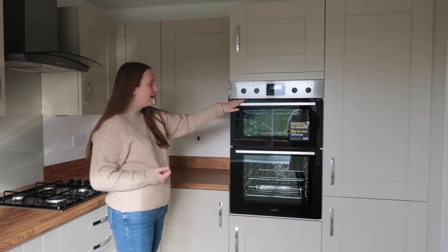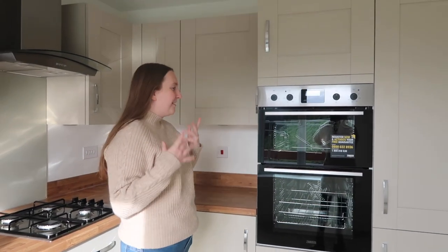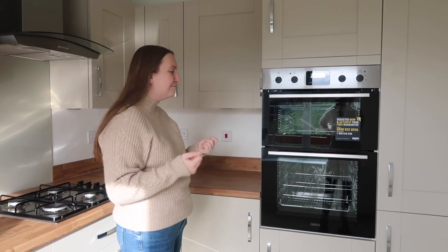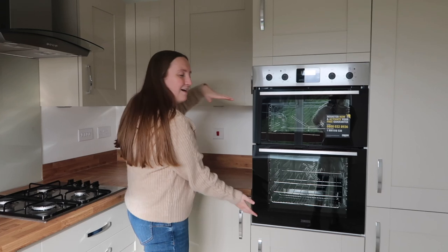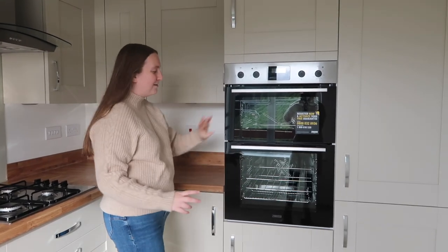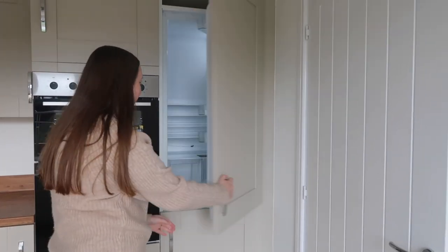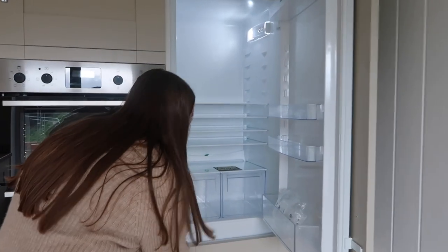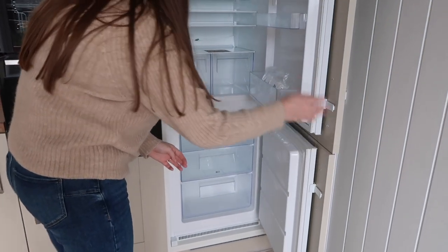It just makes everything look so much more neat. Let me show you this side as well — here we've got our double oven, which is really nice. I feel like it's just an extra touch, it makes things look a little bit more classy, a little bit more expensive. And I like that it's kind of levitating — I don't know why, but I really like that.